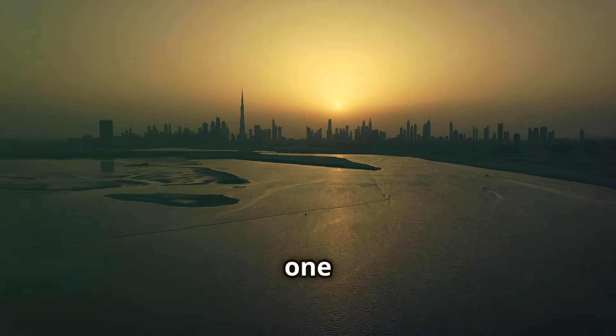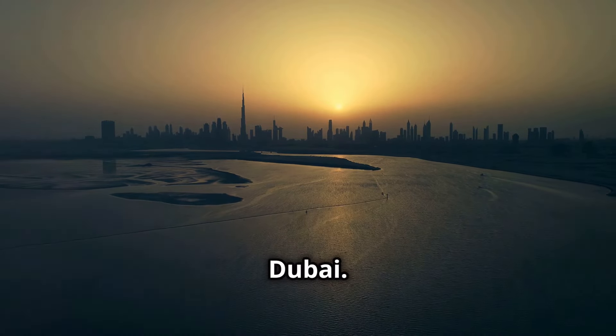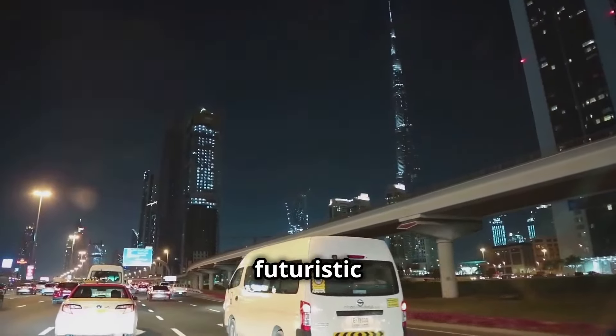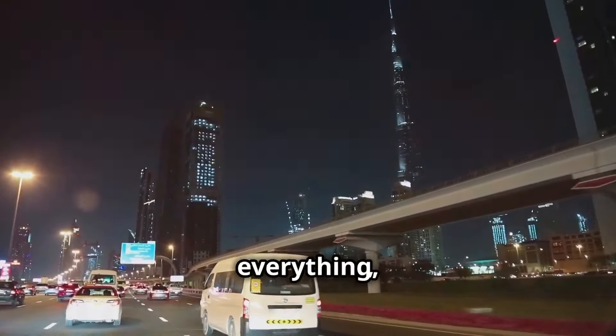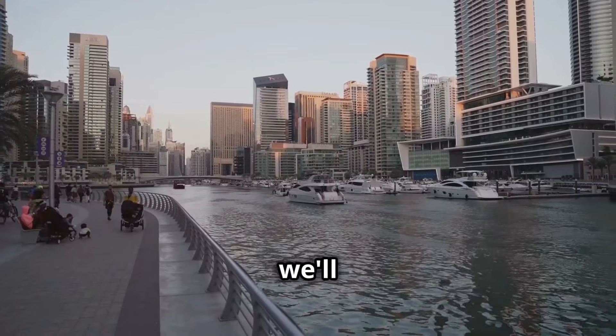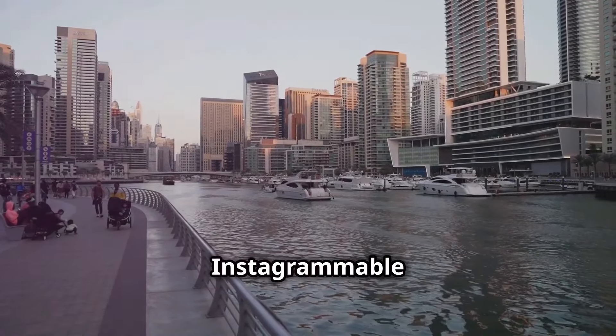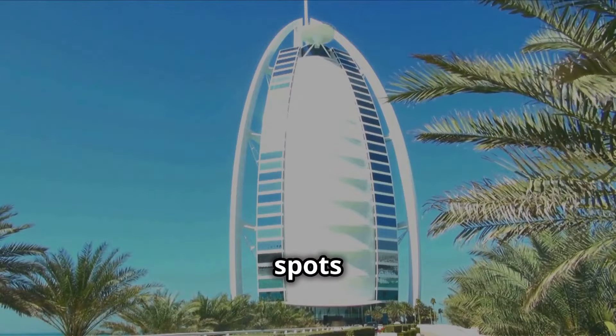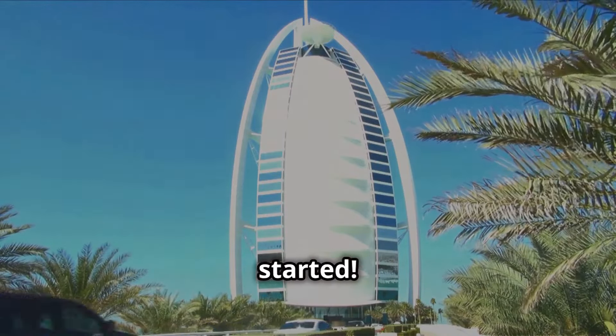Today we're diving into a city that's one giant Instagram filter — Dubai. Forget what you know about deserts and camels. We're talking futuristic skyscrapers, gold-plated everything, and over-the-top experiences. In this video, we'll count down the top 15 Instagrammable spots in this amazing city — iconic landmarks, hidden gems, epic foodie spots, the works. Let's get started.